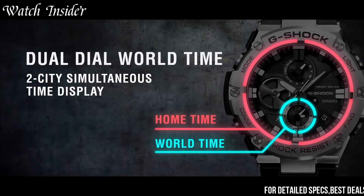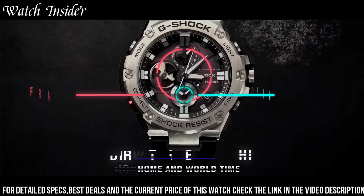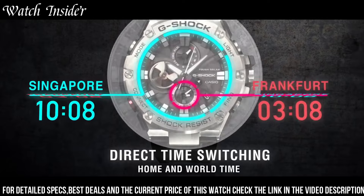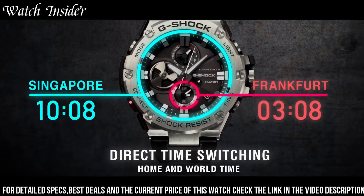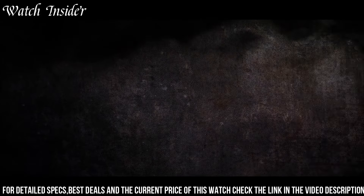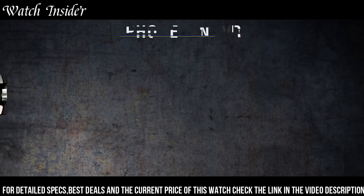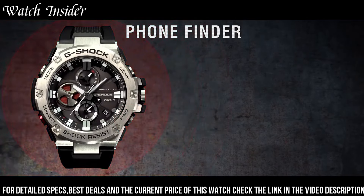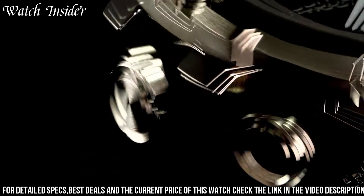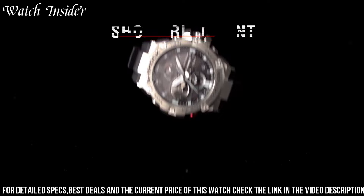A tough and reliable timepiece designed for those who require both style and function. The watch features a black resin band and stainless steel bezel with a durable sapphire crystal to protect the analog-digital display. It is shock-resistant and water-resistant up to 200 meters, making it suitable for various outdoor activities. The GST-B100 also has Bluetooth connectivity, allowing it to connect to a smartphone for automatic time adjustments and other features. With its advanced features and rugged design, it is a perfect companion for any adventure.